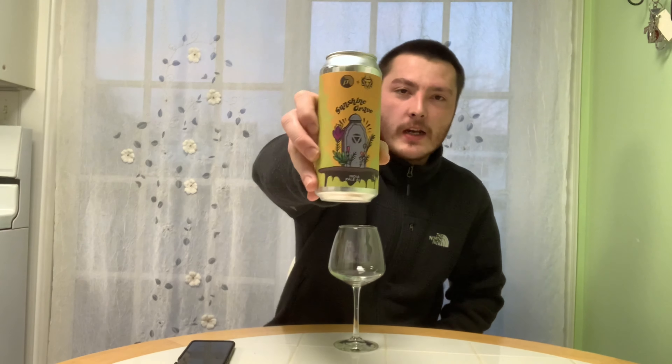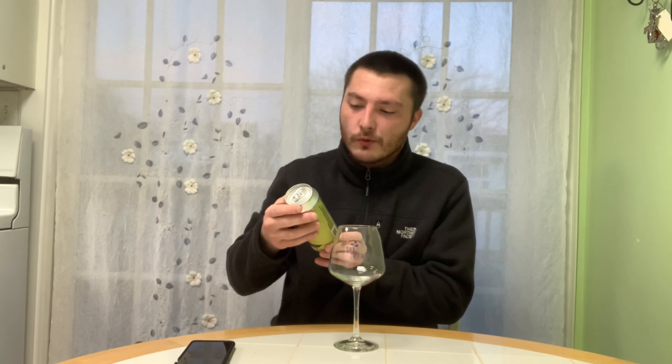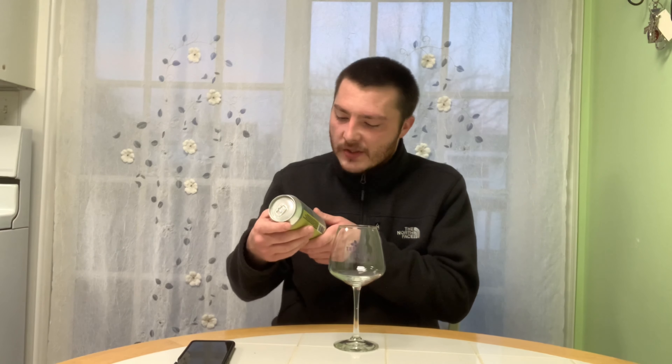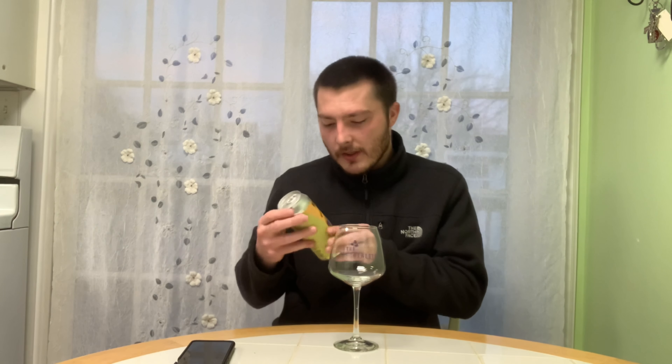Welcome, East Coast IQ views. Today we got another Proclamation Ale Company beer — this is their Sunshine Grave, which is an IPA. It's a collaboration with Dissolver, a company I haven't heard of before. This is Proclamation Ale Company out of Warwick, Rhode Island. You can check them out at proclamational.com. Alcohol by volume is 7.2%, and it says unfiltered and may contain sediment.